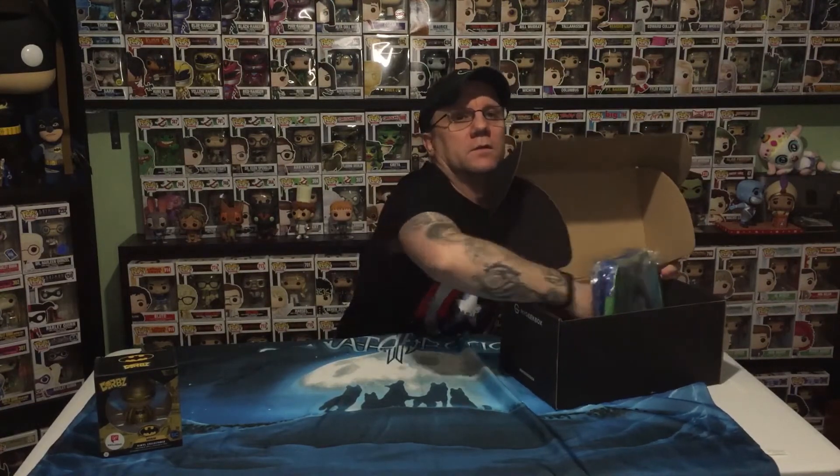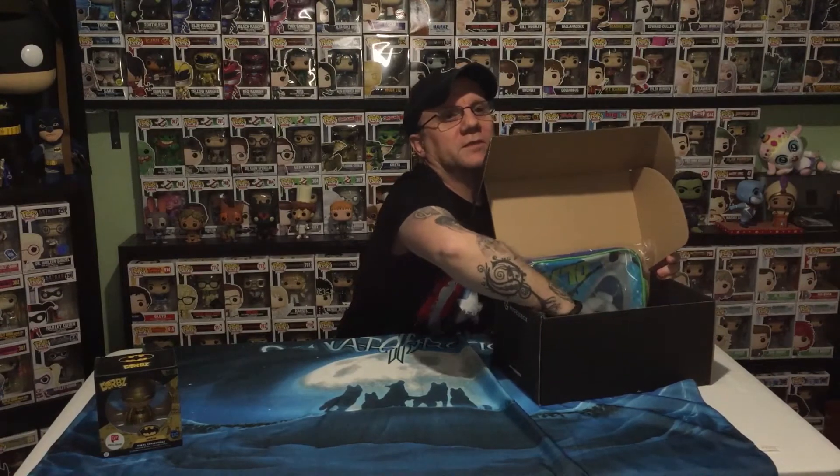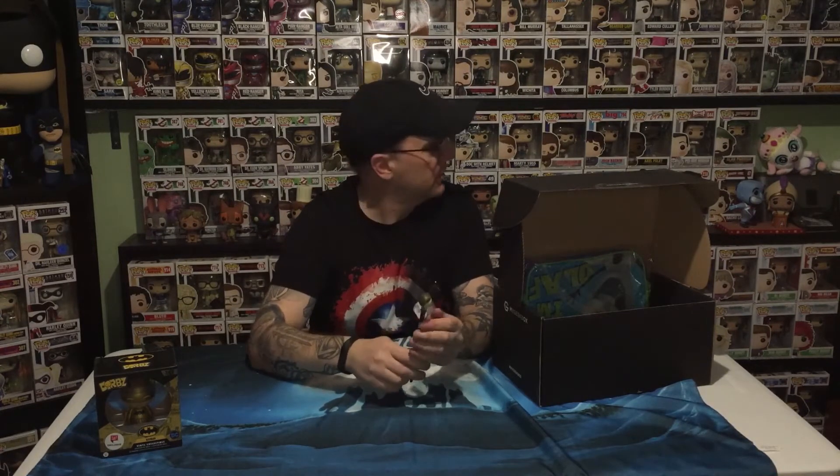Up next — we have a Rick and Morty Funko Pen. It's that sick-looking Morty one. I don't know what it's called but let me know in the comments — is he kind of yellow? I don't remember the episode. So we've got a pen.